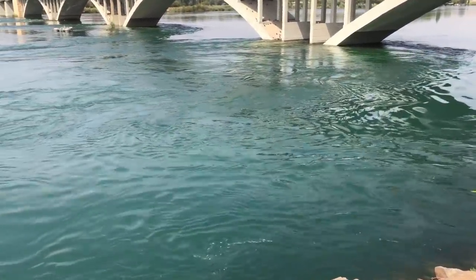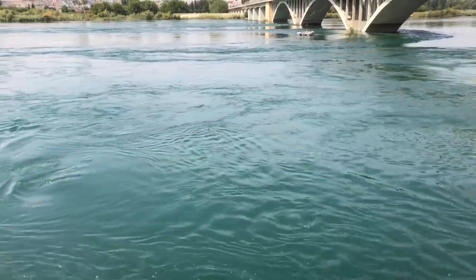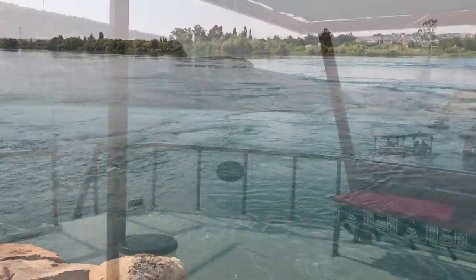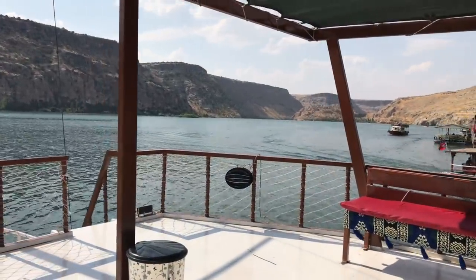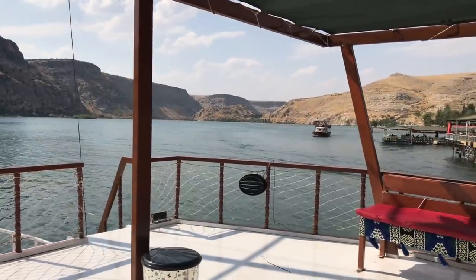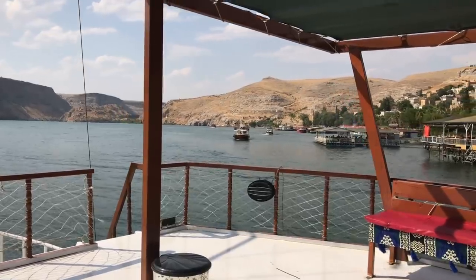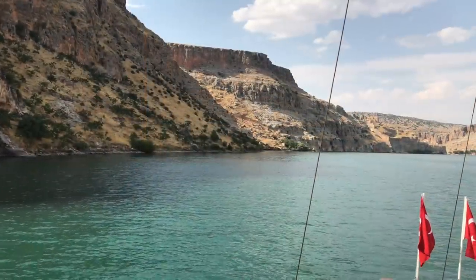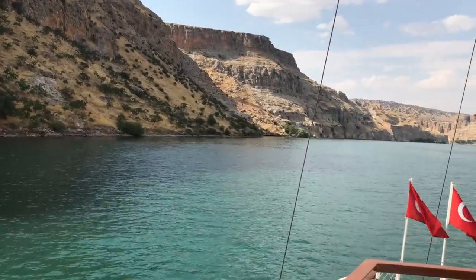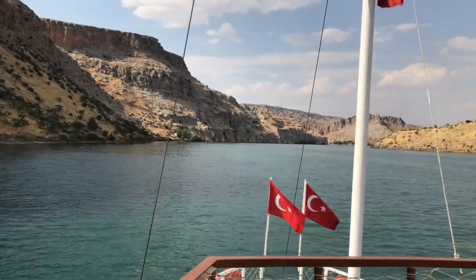Then we decided to explore the Euphrates River, which prior to that I did not know flowed through Turkey. We even visited a dam that was constructed for hydroelectric purposes. Some of the ancient villages were actually buried by the flood waters, which is sad in terms of archaeology.